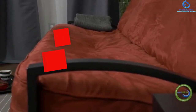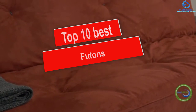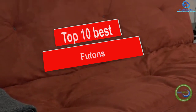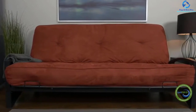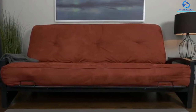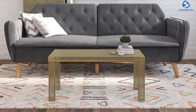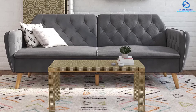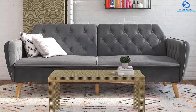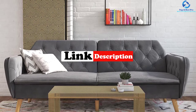Hey guys, in this video we're going to be checking out the top 10 best futons. I made this list based on my personal opinion and hours of research, and I've listed them based on quality, durability, price, and more. I've included options for every type of consumer, so if you're looking for an entry-level option or the best product money can buy, we have the product for you. If you want more information and updated pricing on the products mentioned, be sure to check the links in the description below.